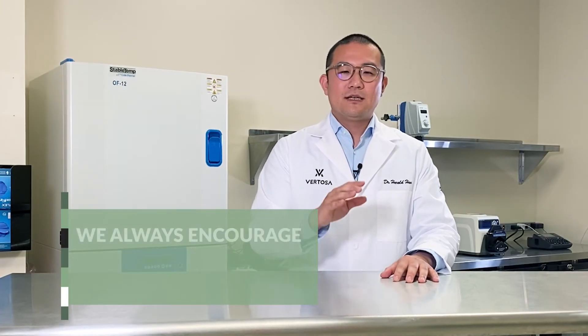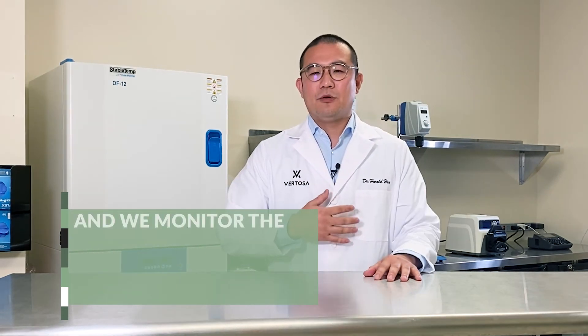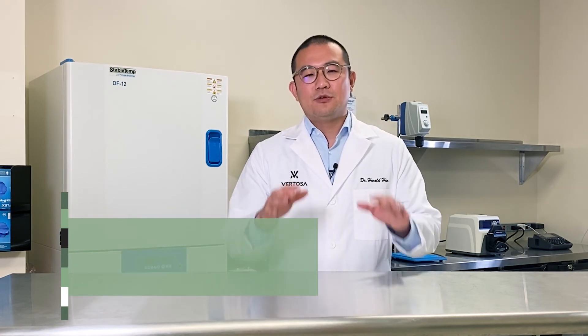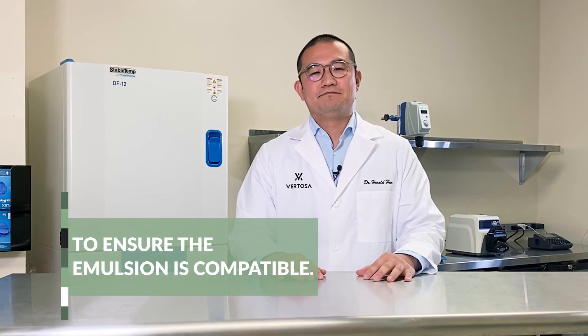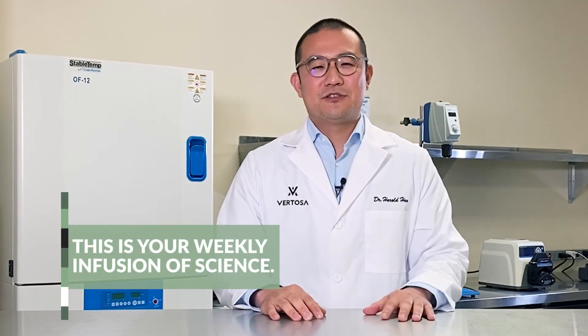But we also know each product is different. We always encourage our clients to do a pilot with us, and we monitor the potency change pre and post pasteurization to ensure the emulsion is compatible. And that makes me happy. This is your weekly infusion of science.